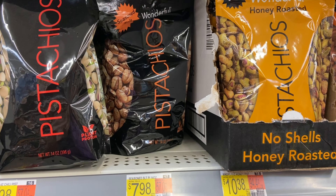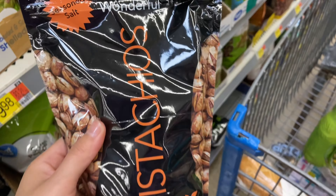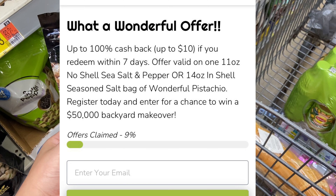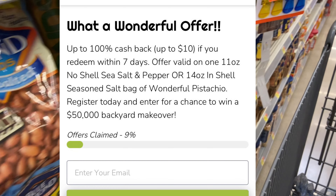Next up I finally found the pistachios. Shout out to a Super Saver who let me know these were by the Dried Fruit section. I'll be picking up the Seasoned Salt and I'll be getting reimbursed back through Sample. I'll have the link in my bio if you guys are interested in picking one up for completely free.